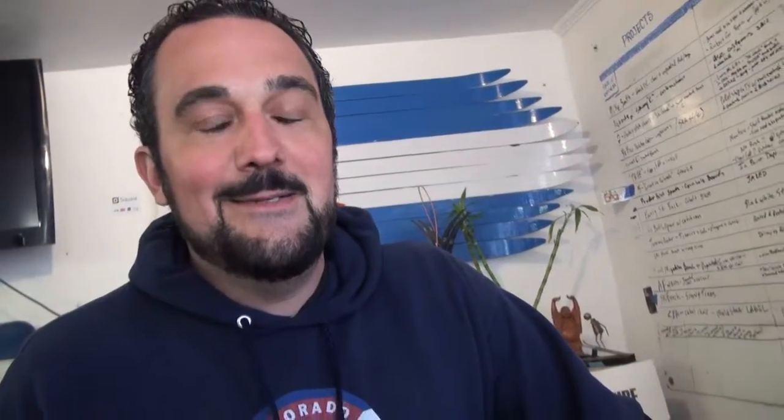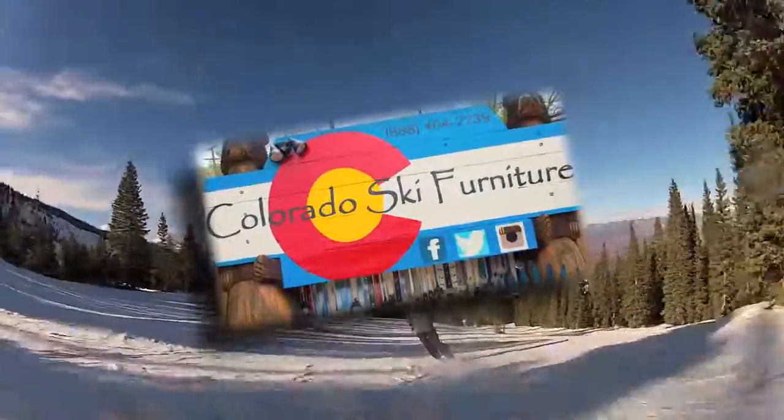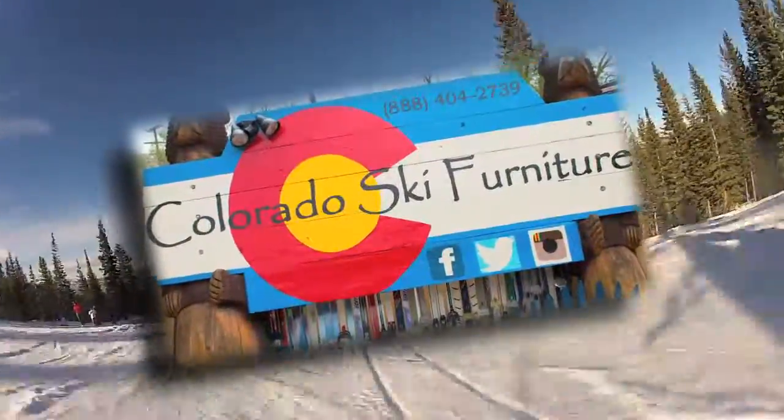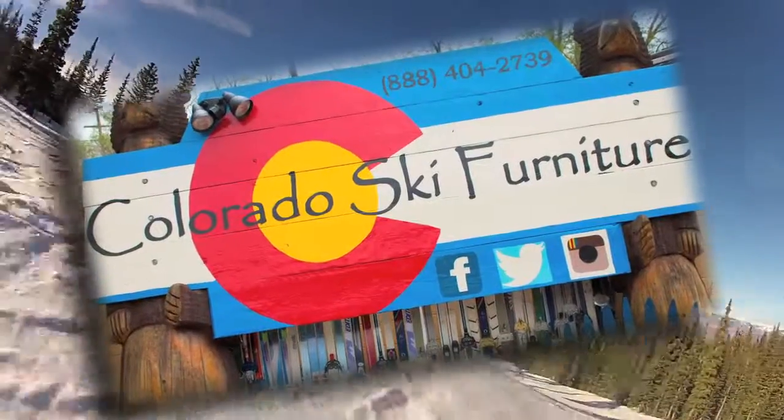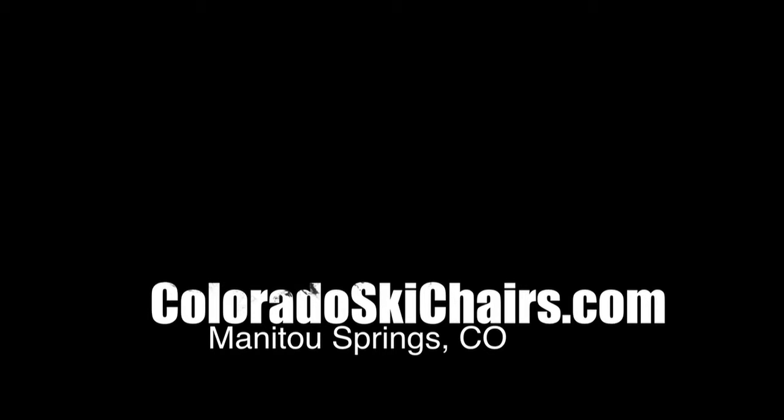Thanks for stopping by Colorado Ski Furniture. Check us out online at ColoradoSkiChairs.com. I'd love to make you something special — idea options are unlimited. Look us up online, check us out on Facebook or Instagram. Thanks for checking us out. We'll see you next time!